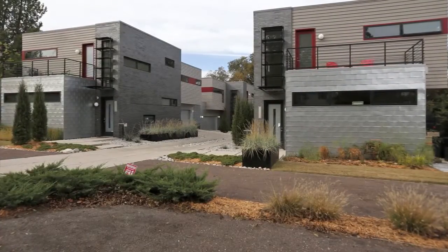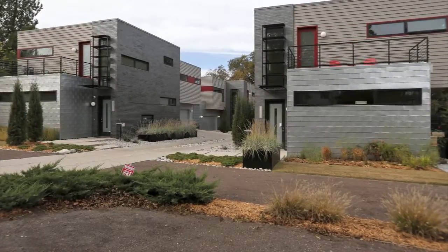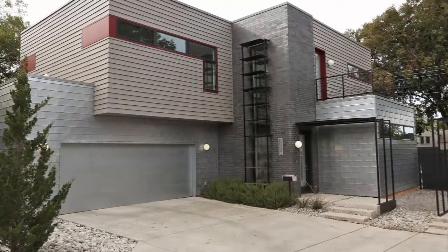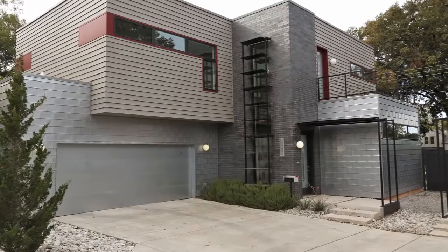My name is David Wanzer. I'm an urban infill developer and designer. We are sitting in a pocket neighborhood in Oklahoma City called Meadowbrook Acres. It is 56th and 57th and Northwestern Avenue, a little two-block neighborhood.